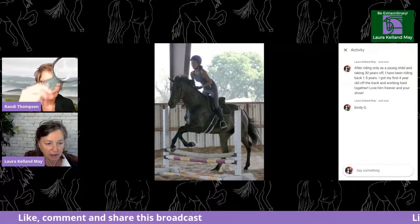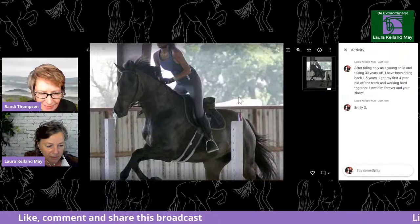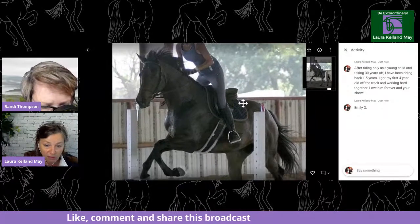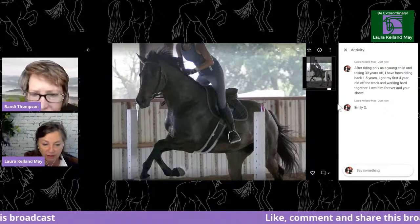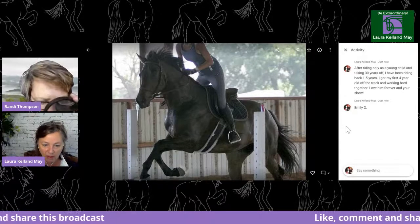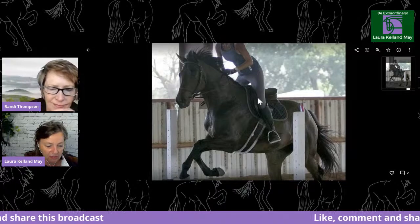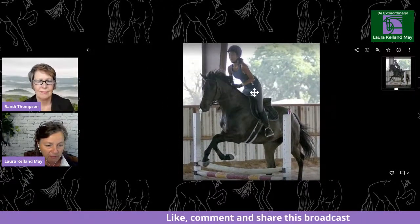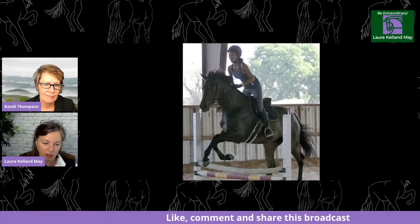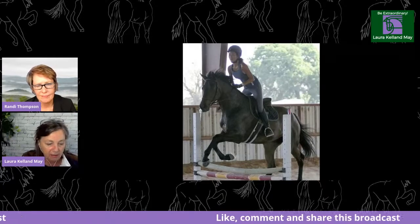Our first person is Emily G. She says, after riding only as a young child and taking 30 years off, she's been riding back for a year and a half. She got her first four-year-old off the track and they're working hard together. This is a great photo. We really prefer that you try to get more of a profile view — a full side-on view so we can see the position from profile.